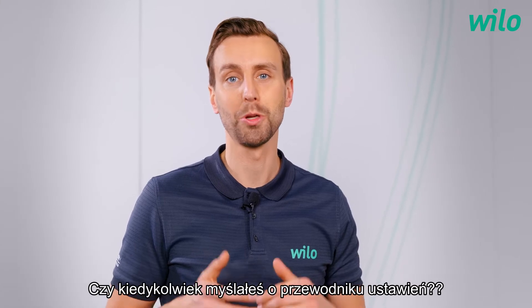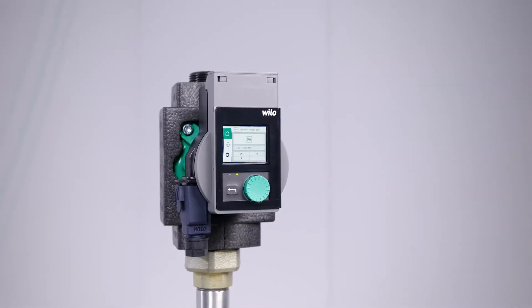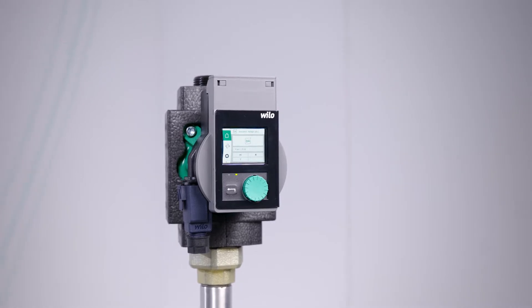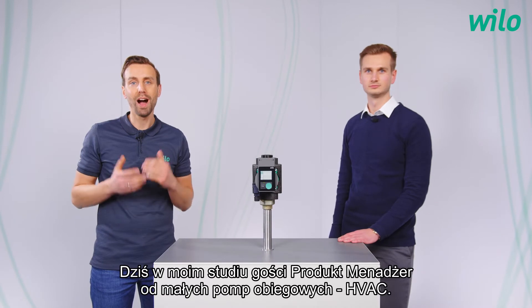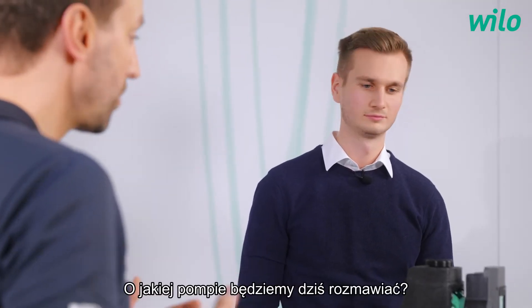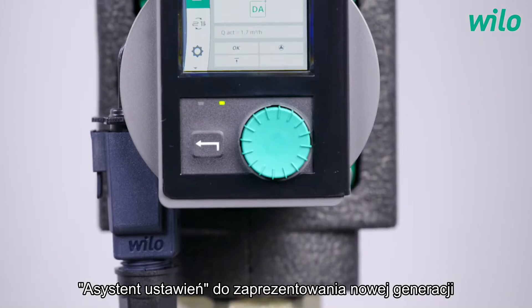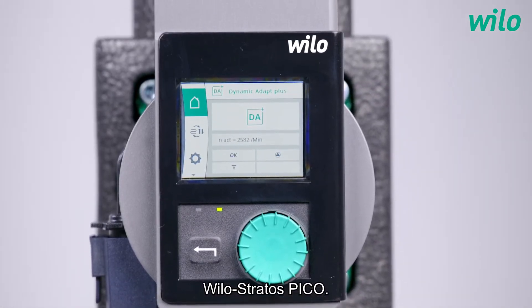Hello everyone. Have you ever thought about a guided setting? My name is Fabian. Have fun! Today in my studio our product manager for small circulation pumps HVAC. Setting assistant is the key word. Simon, which pump are we talking about today? Hello Fabian. I'm happy to be here and I would like to take up the term setting assistant to introduce the new generation of our Velo Stratos Pico today.